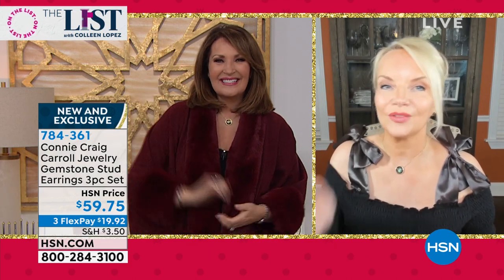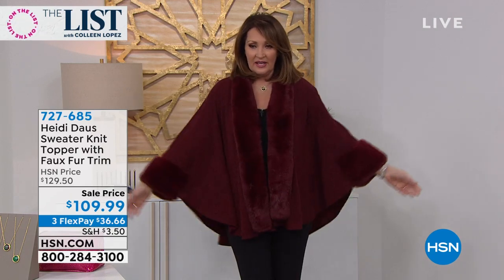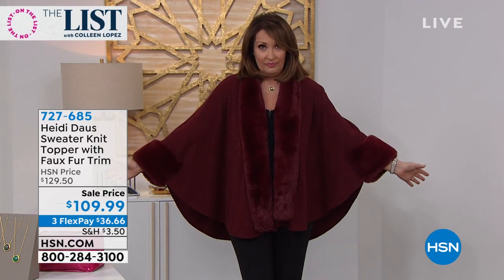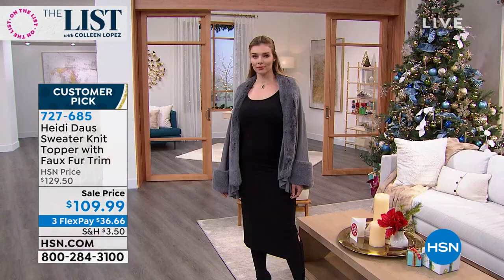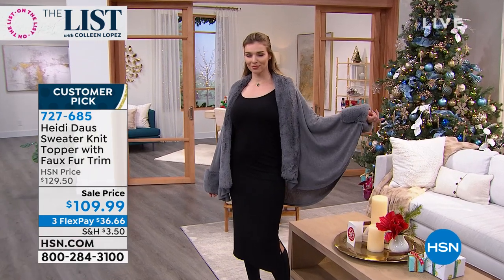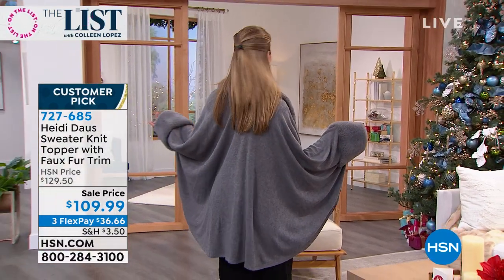Happy Thanksgiving! All right — don't hang up if you're ordering those beautiful earrings, all three for under $60. People are asking about this gorgeousness — this is from the fabulous Heidi Doss. It's just instant wow. You want to take the most boring black legging or a jean and turn it into major wow — this is it. It's $109.99, available on flex pay. It's soft, feels like cashmere, like fox fur — so gorgeous and so glamorous.